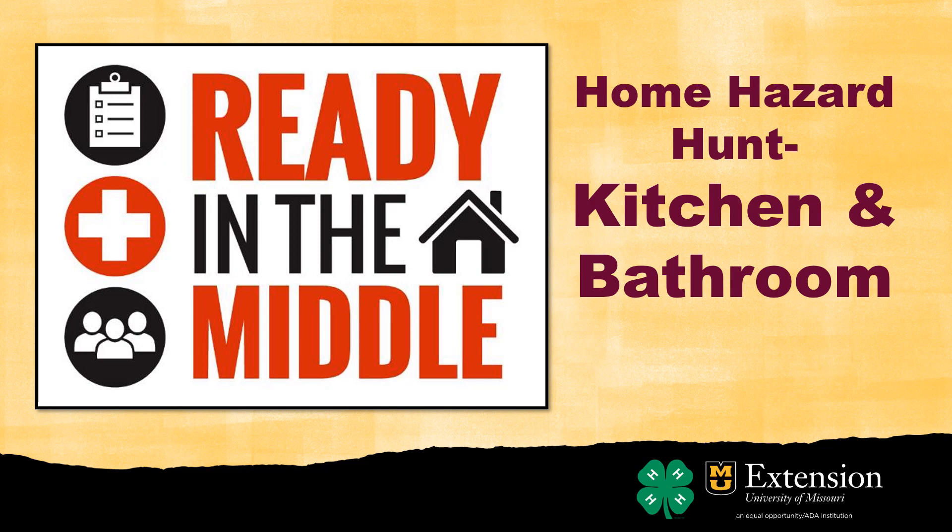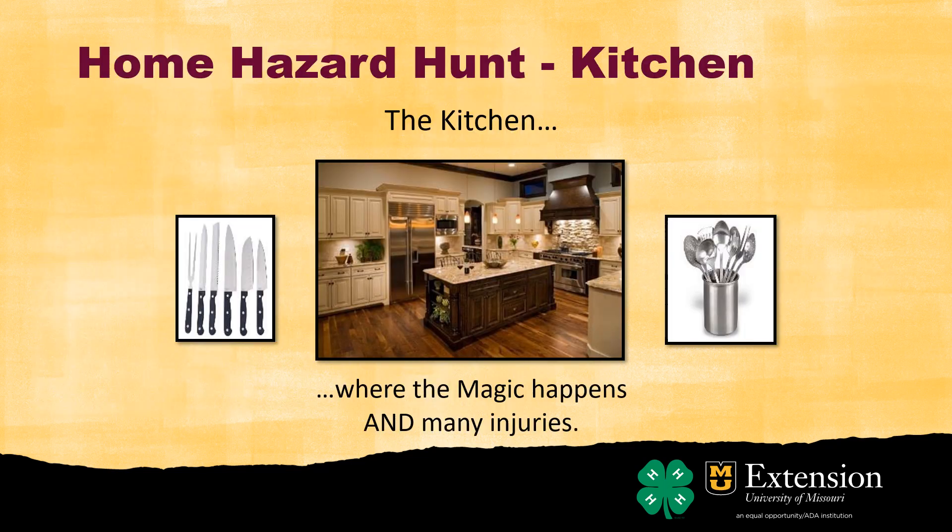Hello and welcome to the second session in the Home Hazard Hunt, where we explore safety hazards in the kitchen and bathroom. My name is Willa Williams and I'm the program manager for Ready in the Middle with Missouri 4-H. Let's get started.